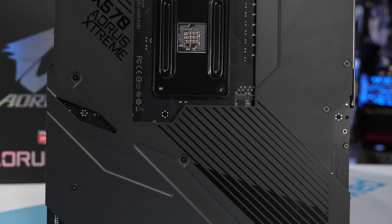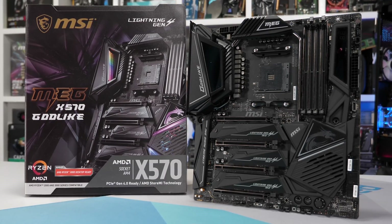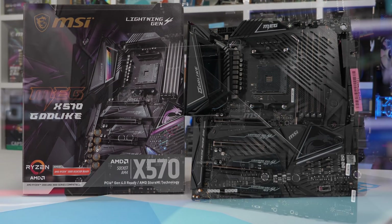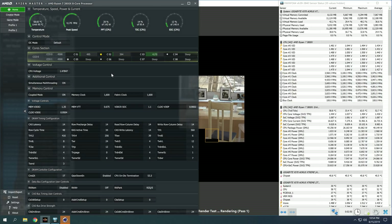The Ryzen 7 3800X has an advertised maximum boost clock of 4.5GHz. This obviously isn't an all-core clock frequency, but when executing lightly threaded workloads, the 3800X should hit 4.5GHz on at least one core at some point in time. I decided to investigate how the 3800X clocks on a wide range of motherboards when running the Cinebench R20 single-threaded test three times back to back, with HWiNFO open reporting the maximum frequency achieved by each core.